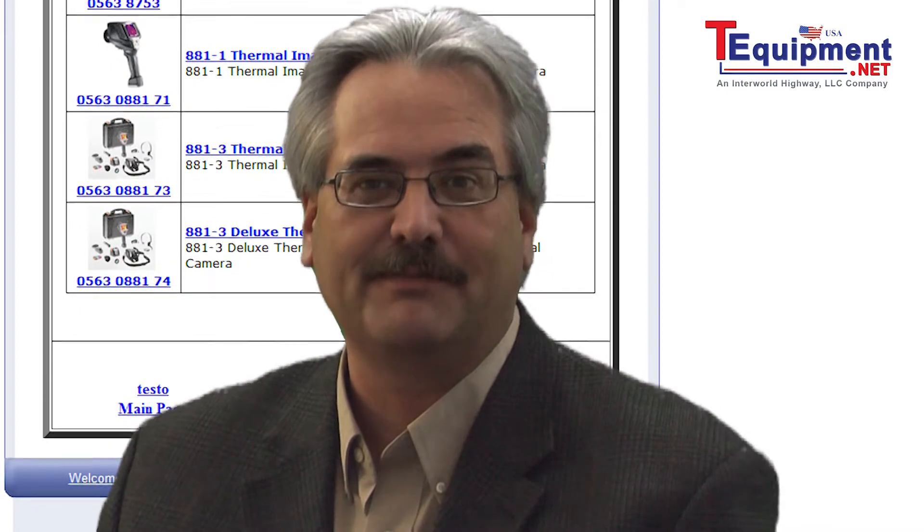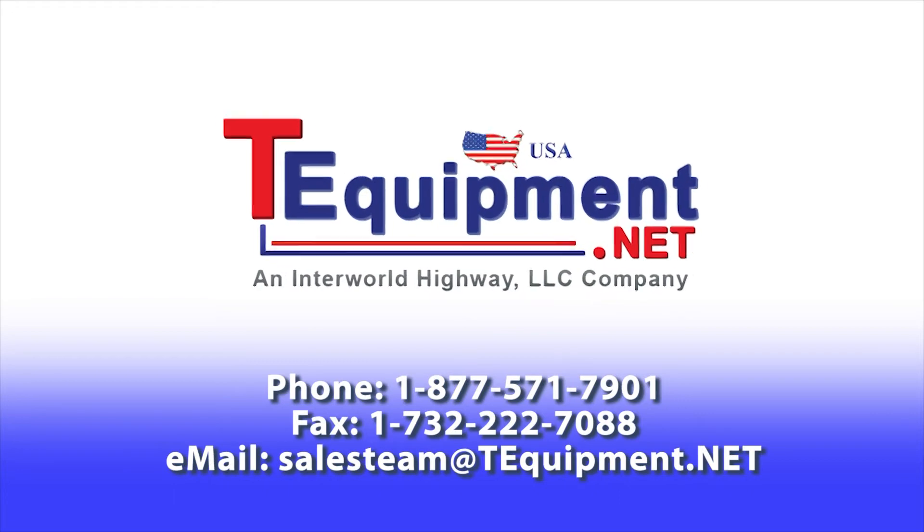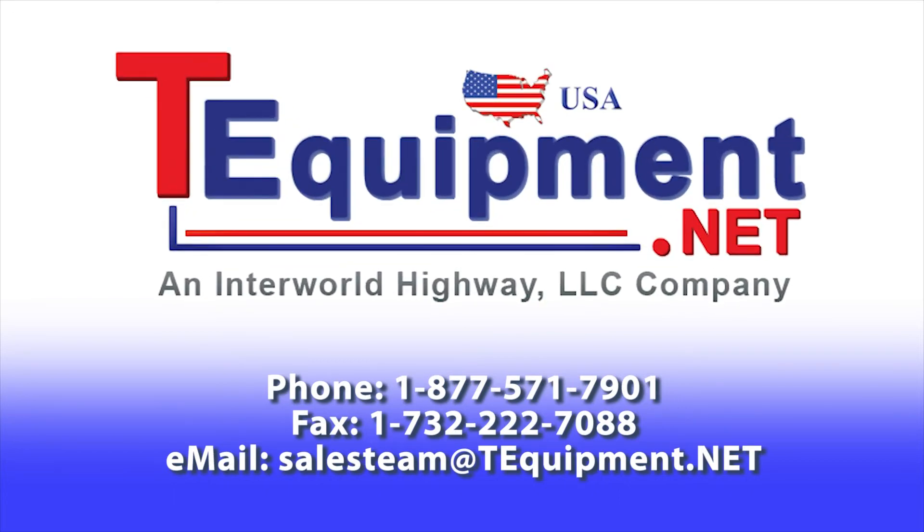For any information on these products, please contact your T-Equipment Product Specialist. Thank you very much.